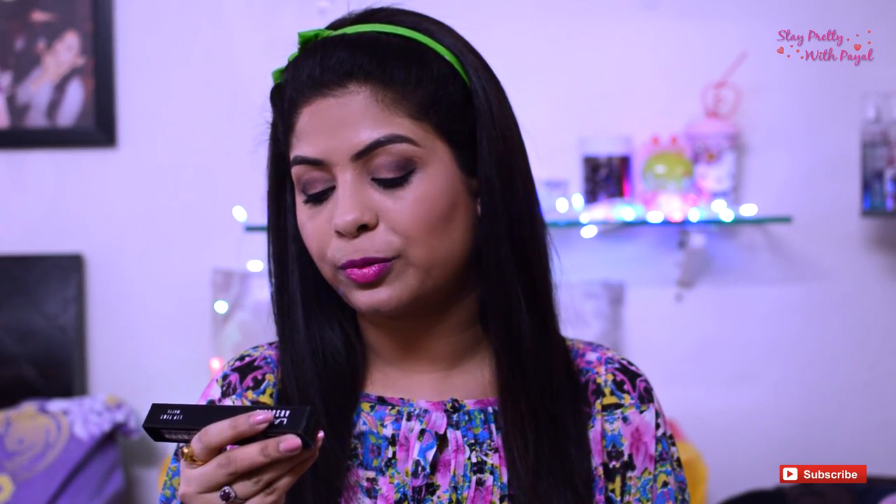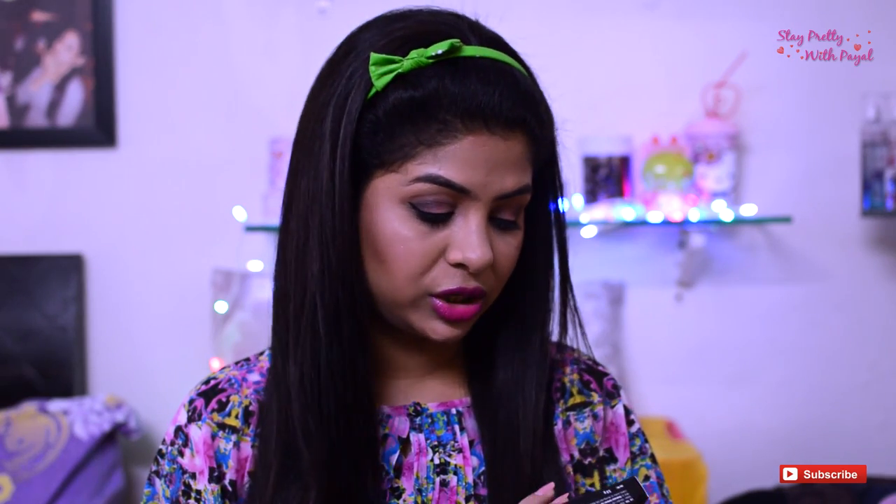I purchased this product a week back and have also used it so I can review it — what exactly I feel about the product in terms of consistency, how long it stays on your lips, how pigmented it is, and how matte the finish is. This is the Lakmé Absolute Lip Tint, which costs 650 rupees. The net weight is 3.5 grams and the shades I got are Victorian Rose and Pink Fantasy.